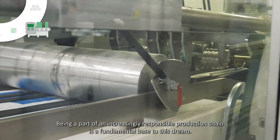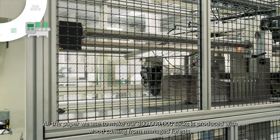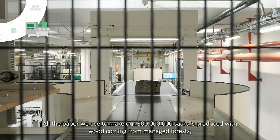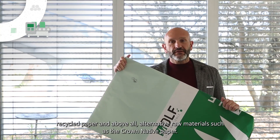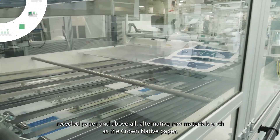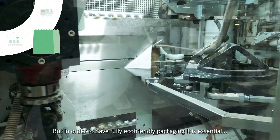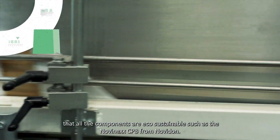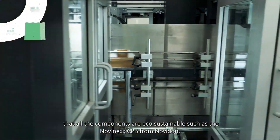Being part of an increasingly responsible production chain is a fundamental base to this dream. All the paper we use to make our 300 million sacks is produced with wood coming from managed forests, recycled paper, and above all, alternative raw materials, such as the CVG Crown Native paper. But in order to have fully eco-friendly packaging, it is essential, in addition to the continuous innovation that we do on our products, that all the components are eco-sustainable, such as the Novinex CPB from Novidon.